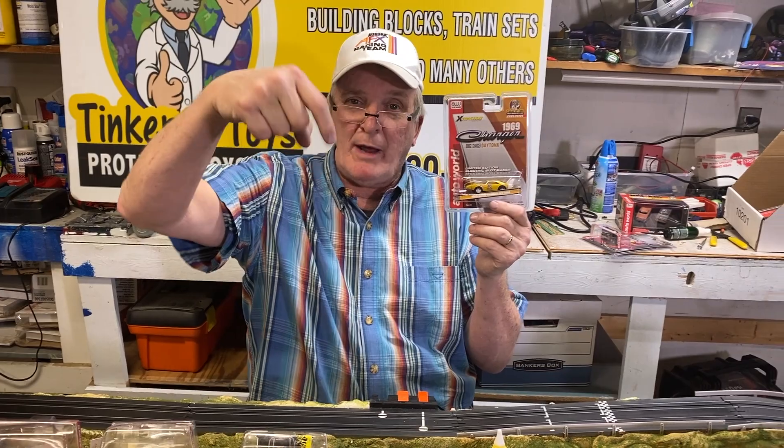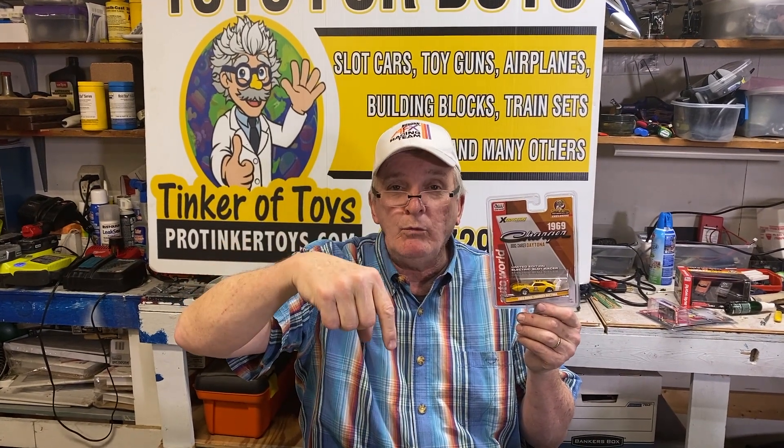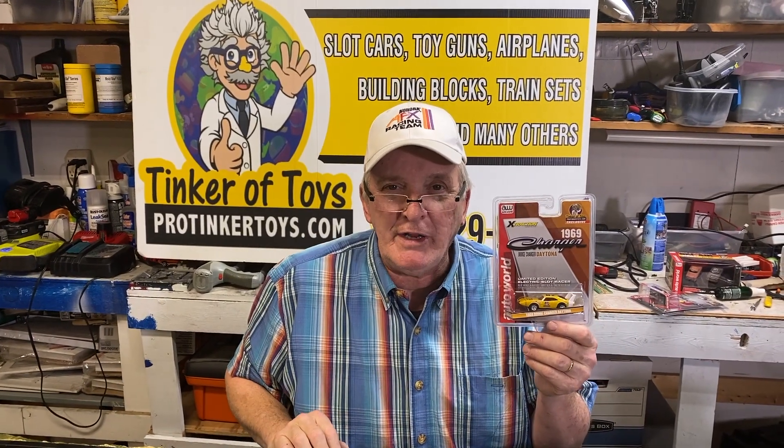And that's available at protinkertoys.com. Don't forget to like and subscribe on this video right at the bottom here. Click the little symbol of my face — the tinker face — click that and then click the thumbs up. Also click that you want to be a subscriber. Whenever we post a new video, you'll get that video at protinkertoys.com.